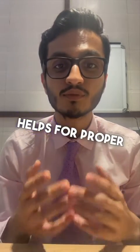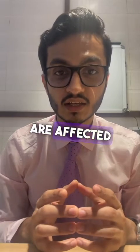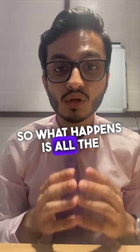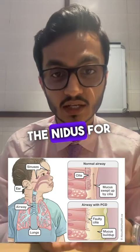Similarly, in the upper airway, cilia help with proper nasal as well as oral secretion clearance. In the case of PCD, these cilia are affected in the form that either their anatomy or structure is at fault, or their function is improper.